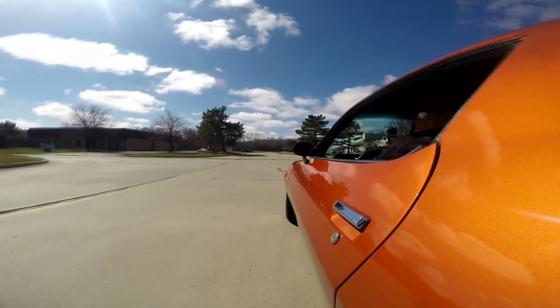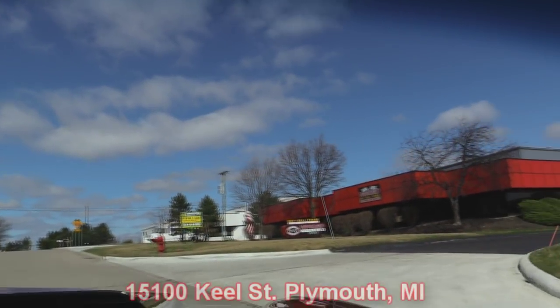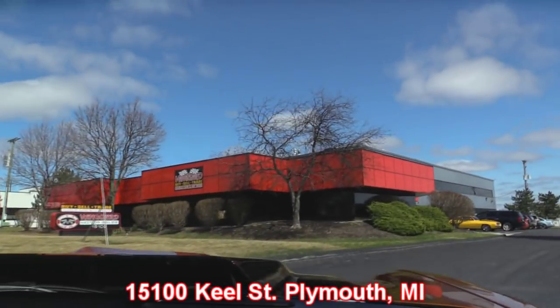If you're in Detroit on business, make sure you come see us — we're only 20 minutes from the airport. If you've got an extra hour, call us, come down to the shop and check out all the hot rods. We're right here at 15100 Keel Street in Plymouth, Michigan. Stick around because we're going to put it up on the lift so you can check out the underside, and then we're going to get under the hood and see what's making those tires bark.